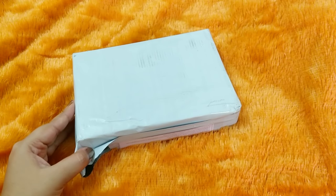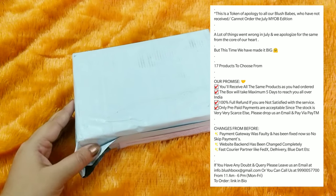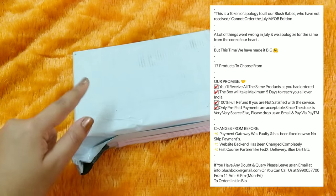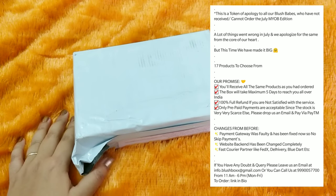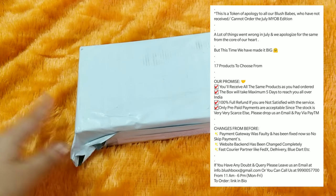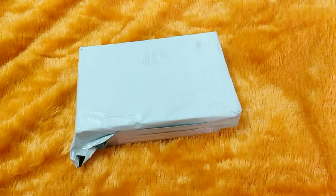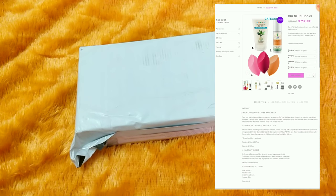In the month of July there was a lot of confusion with their MYOB — a lot of people did not receive the boxes, there was confusion regarding the products, and the customer service was not up to mark. They mentioned on Instagram that because of that, they did not have a box in August either. Finally in September they have a box, a special edition which is also a way of saying sorry and thank you to customers who had an issue with Blush Box.